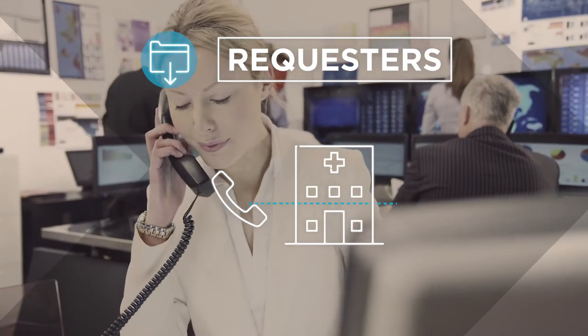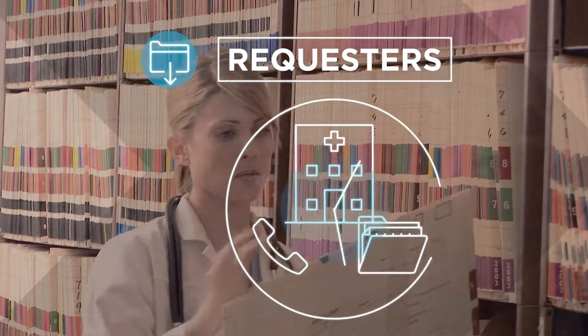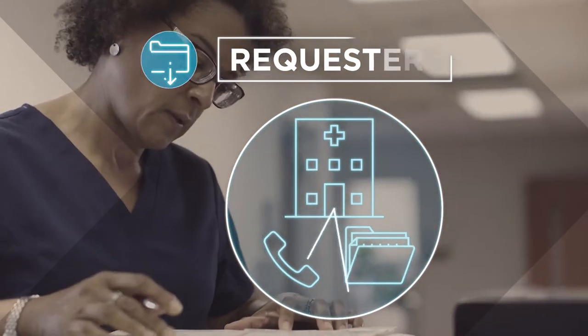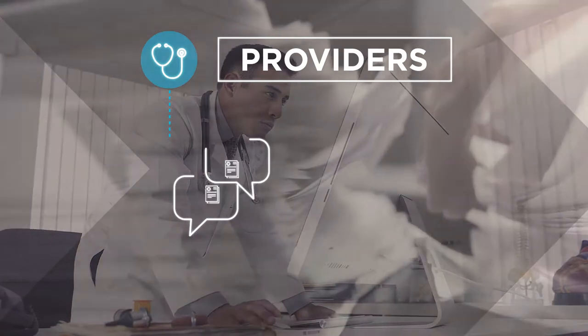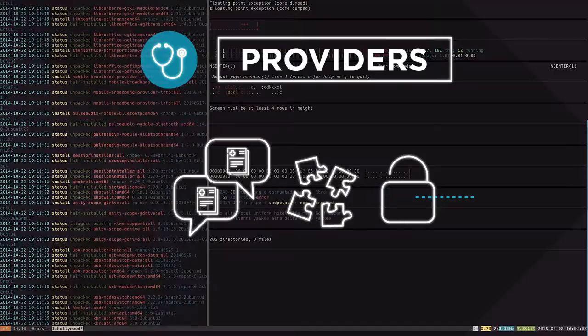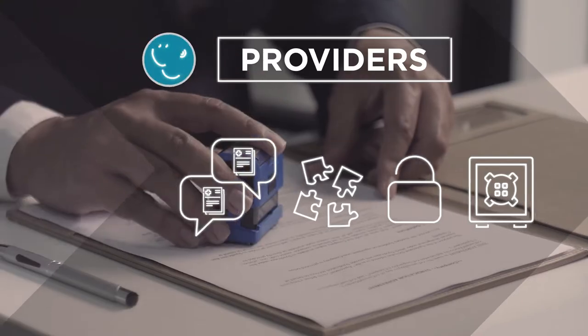Requesters contact hospitals and provider sites for patient records and wait weeks to months for the release of information process to be completed. Providers are burdened with an expanding volume of requests, complex record systems, data security, and privacy regulations, when their focus should be on patient care.